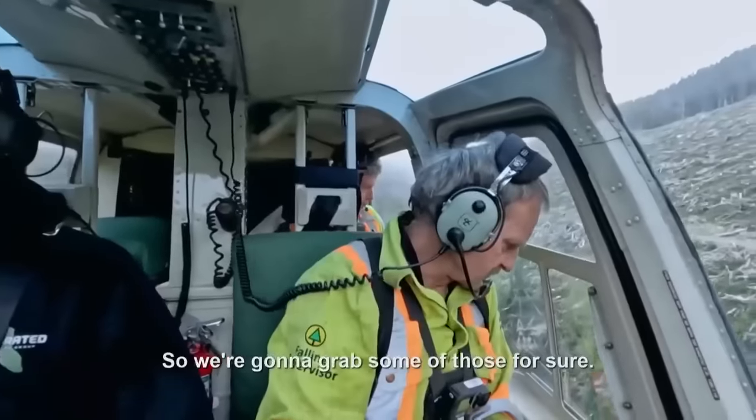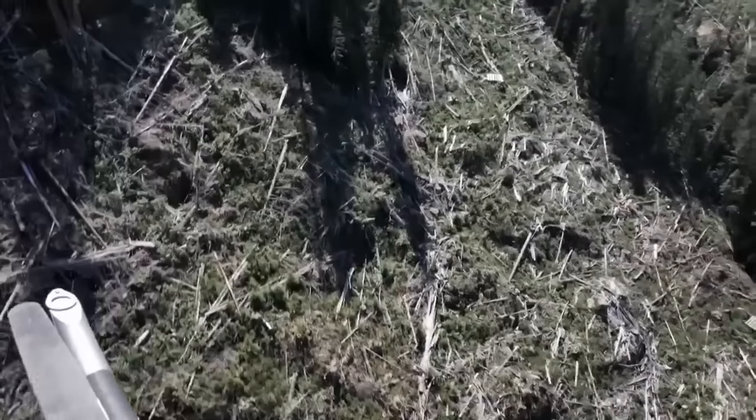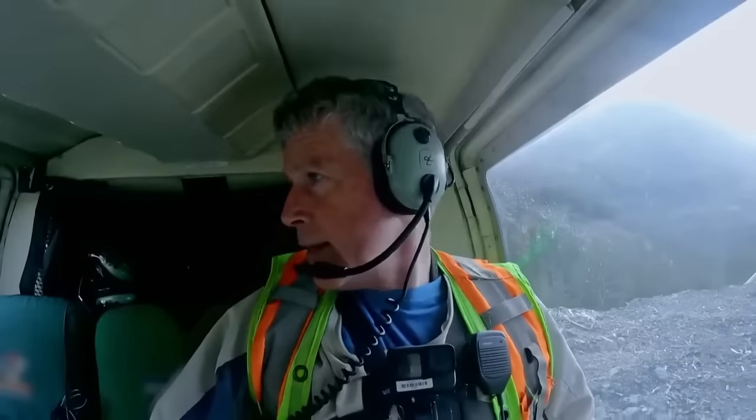Some of those trees have been down a long time, and because they're cedar, they decay at a way different rate than everything else. We're able to salvage some of that wood, and that's where the value is. If we find something that suggests we should land and get out and do a more detailed hunt, that's what we do.